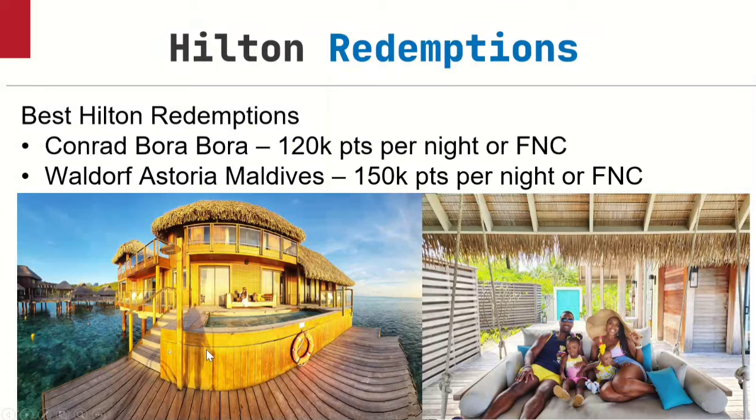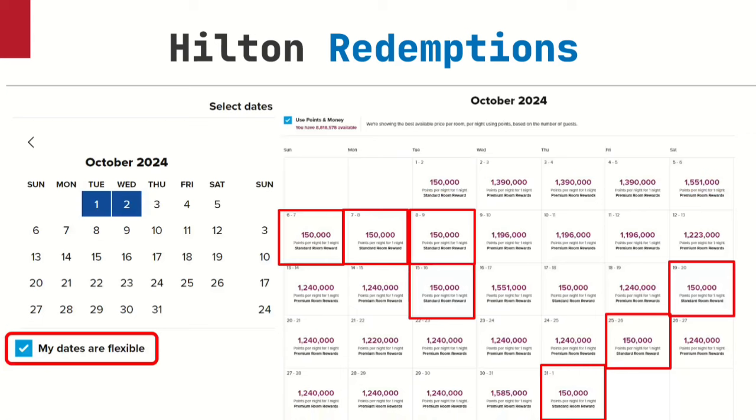You're wondering if I'm going to tell you how to find this cheap rate of 120,000 to 150,000 points — yes, I am, and not just for these properties but for any Hilton property. Here's how you do it the manual way. When you go on Hilton.com, sign in, check off that you're looking for a points redemption — 'points and money' is what it says. Choose the date — I usually choose just the first of the month, looking at one day, like the first to the second. Then check off 'my dates are flexible.' When you check that off and hit search, it will show you a month view — the whole month.